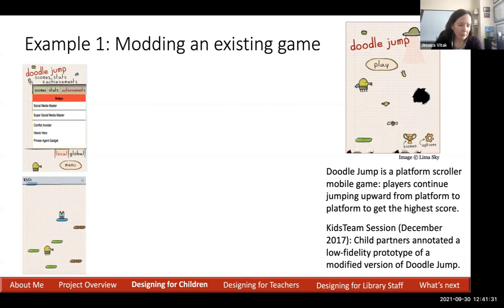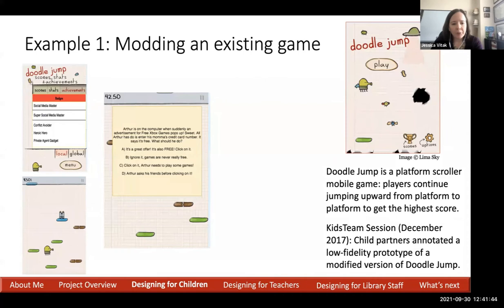You can see examples of badges you could earn, and power-ups like a jet rocket on platforms. We also interspersed gameplay with multiple-choice questions connected to privacy and security concepts — for example, 'Arthur is on the computer when an advertisement for a free Xbox game pops up. All Arthur has to do is enter his mom's credit card number. What should he do?' You pick your answer, and if correct, you proceed — maybe get a power-up. If incorrect, you might get another chance or the game ends.